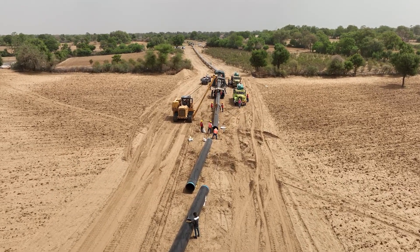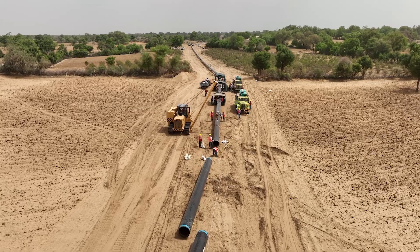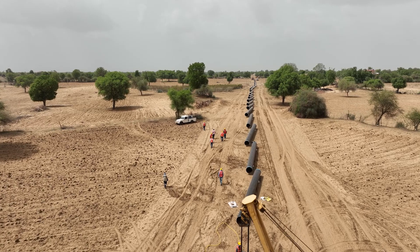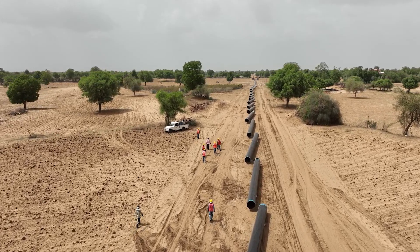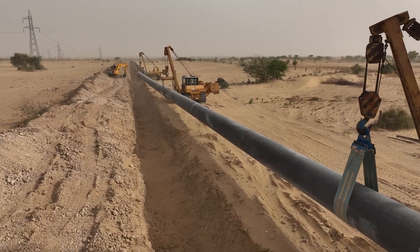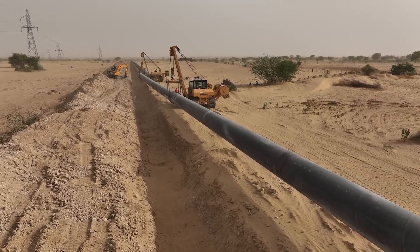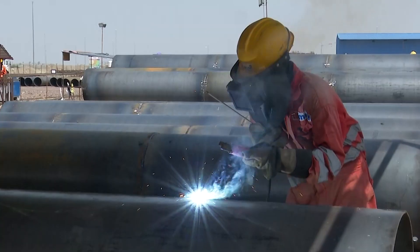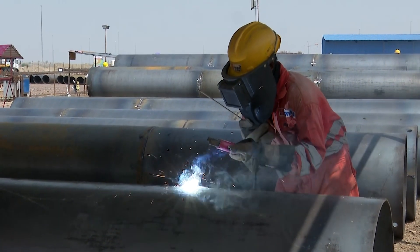To enhance the pipeline's longevity, they perform internal epoxy lining and cover it with sand and other materials. Gradually, mechanical tools and instruments are installed, adding the finishing touches to the pipeline infrastructure.